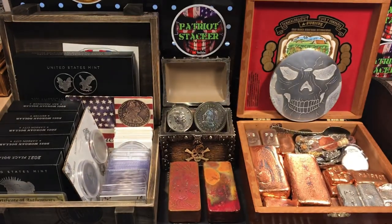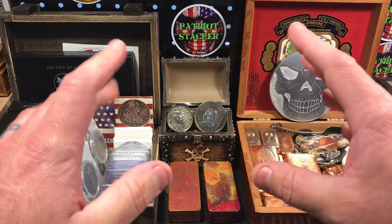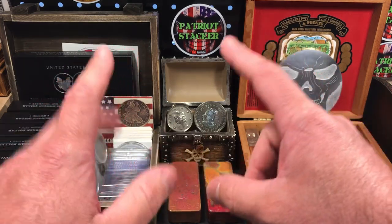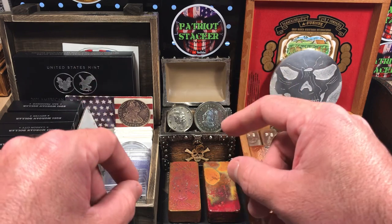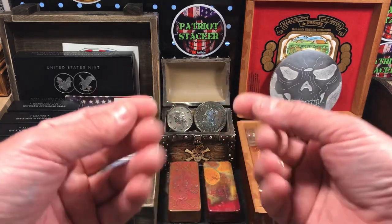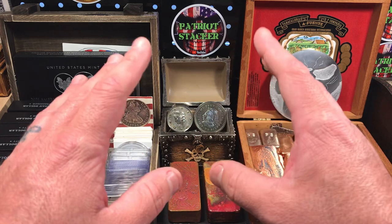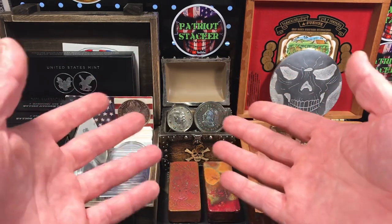I was really excited to show you all those — I thought that was such an awesome deal and I was really excited to pick those up. I'm debating whether I want to fill those folders or maybe just hold onto them to resell at a later time. I'm not exactly sure, because I already have a couple of similar folders, but not as nice as those. I'm not sure if I want to pull all my coins out of the folders I have — they're just the basic Whitman folders, not as nice as those ones. So we'll see — I might just try to resell those later on.